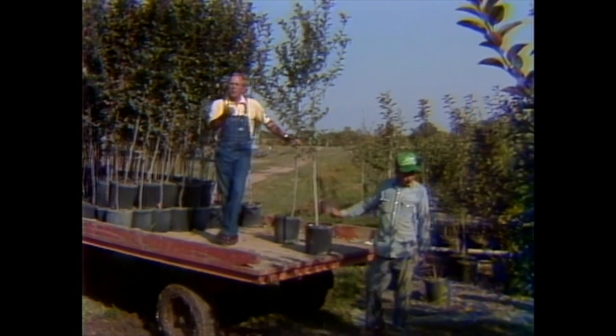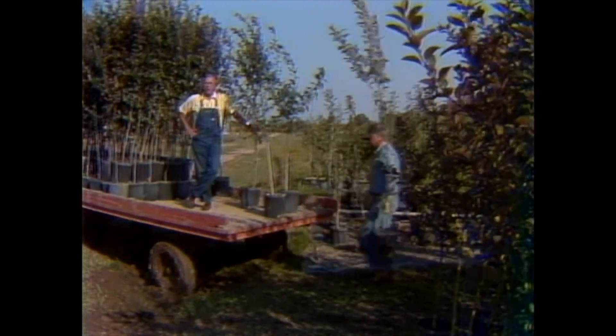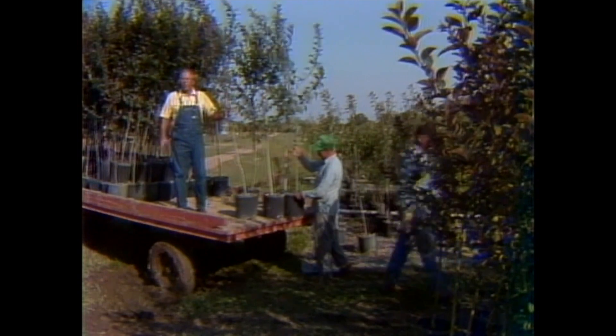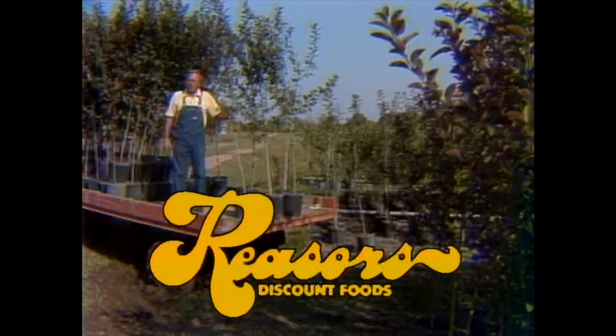I'm standing right here in the middle of Hill Country Nurseries, where Hill Country and Reesers have gone together to bring you a big foliage sale. All types of fruit and flowering trees and a large variety of shrubs on display at all Reesers locations this weekend, plus a trained professional specialist to answer all your hard questions. See you this weekend at Reesers. Let's plant.